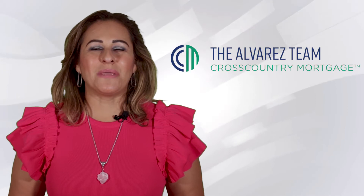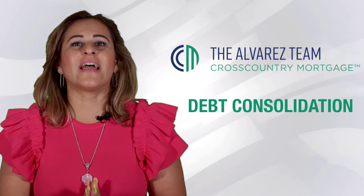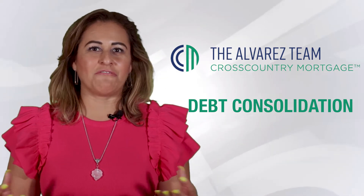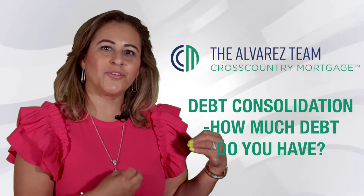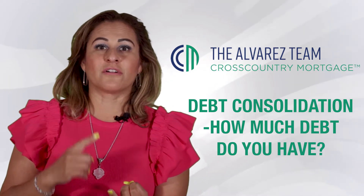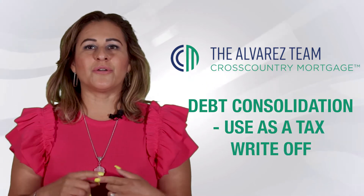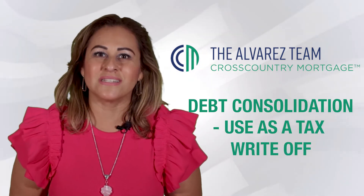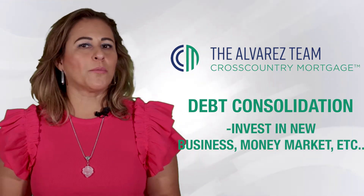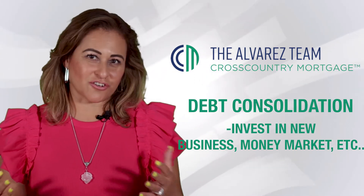One of the main reasons people want to pull money out — and this is what I've found — is debt consolidation. We have to lay the cards on the table and find out how much debt you have. A lot of people use it for debt consolidation, to leverage their money, as a tax write-off, to invest in a new business, for more investments, to put money in the market, or to leverage their money in different ways beyond just their property.